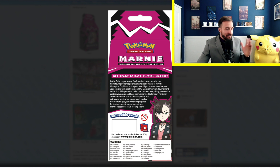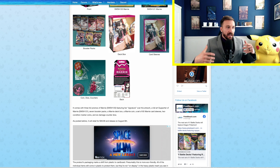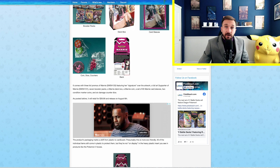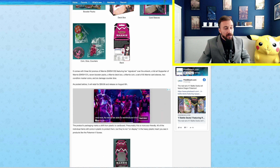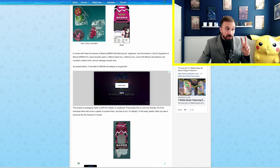Here's the back of the box with all the description of what you can expect. These types of products are really great for people who are starting out in the competitive arena of the Pokemon TCG — a great way to build that deck and get started. To give you a synopsis of the Marni box: it comes with three foil promos of Marni featuring her signature, a full art supporter of Marni, seven booster packs, a Marni deck box, a coin, a set of 65 Marni card sleeves, two condition marker coins, and six damage counter dice. It will retail for $39.99 on August 6th.